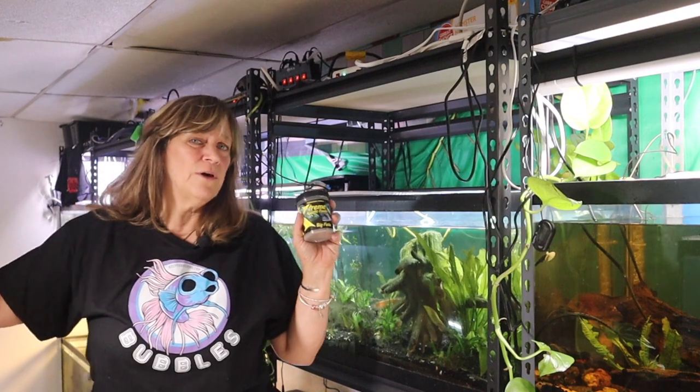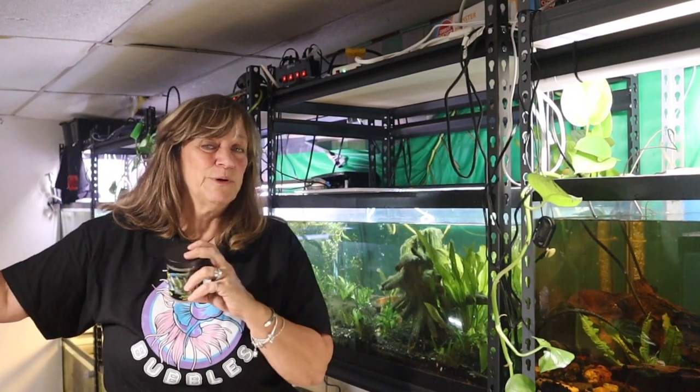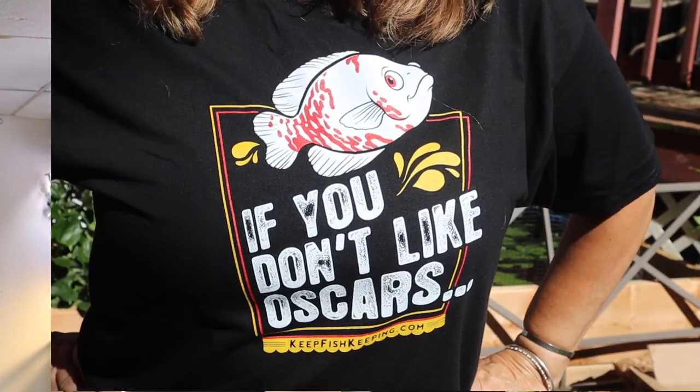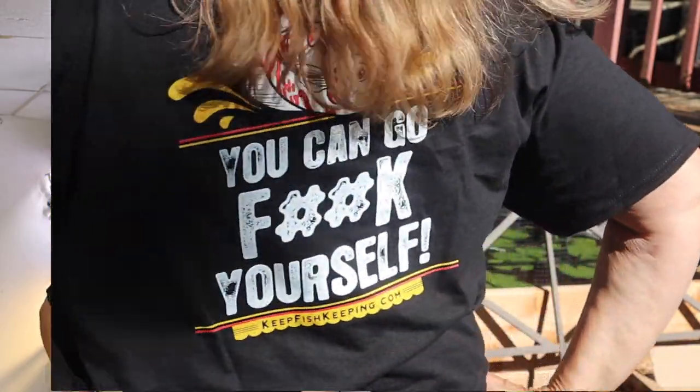So the Extreme food went over very well in my fish room — both the Big Fella and the Spirulina. I already know the Krill Flakes will go over like a big hit; I have no doubt about that. Here's the second shirt. I can't tell which one I like better — Bubbles or the Oscar. If you're interested, check out the website Keep Fish Keeping for t-shirts, merch, and their products. Thanks guys, and I'll see you next time.